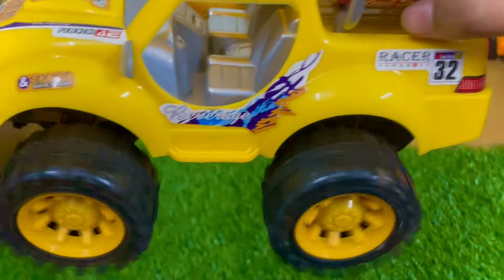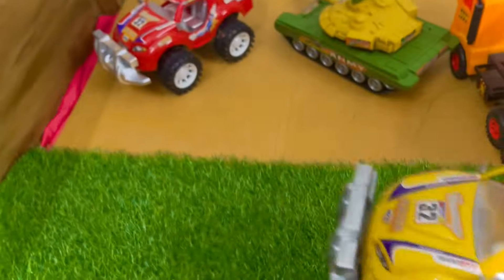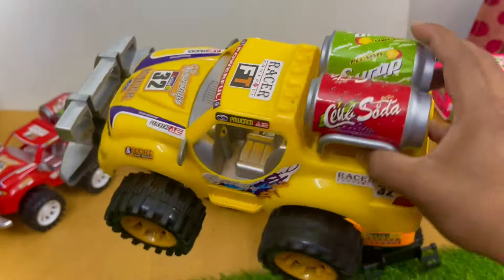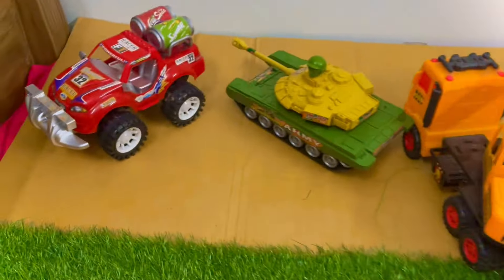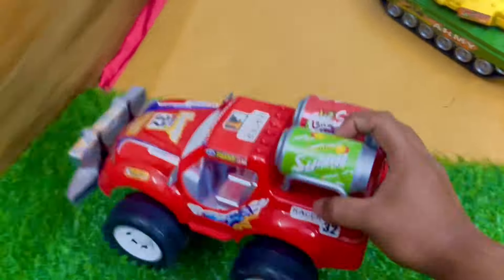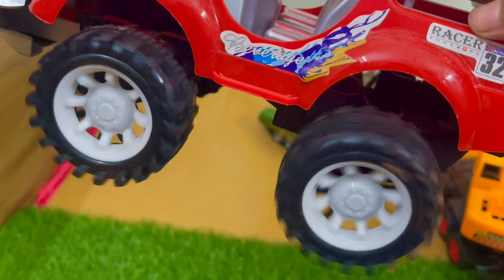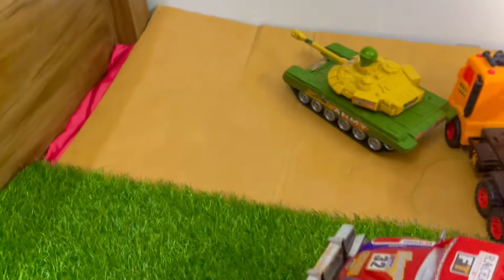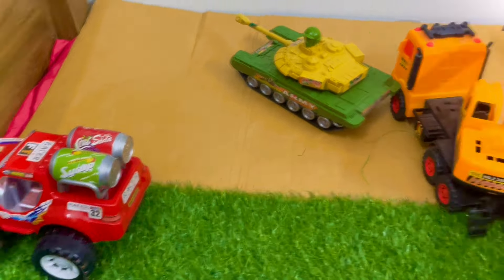Very nice toy. This is a powerful toy. This is another red color dump truck. This is so amazing. Nice toy, very nice toy. Thank you guys.